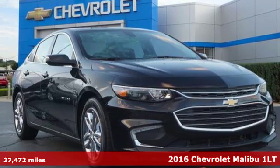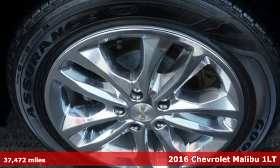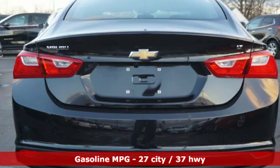Here's a certified 2016 Chevrolet Malibu. Performance, value, durability — Chevy. It boasts an impressive list of features like these.